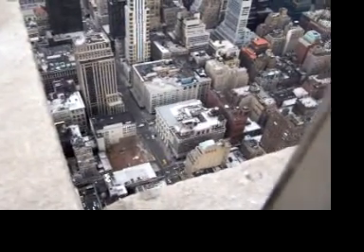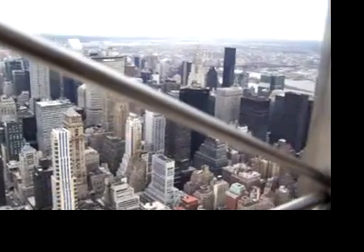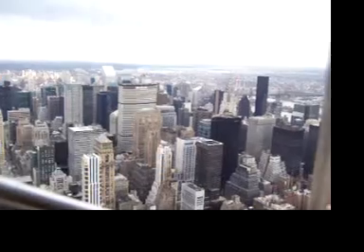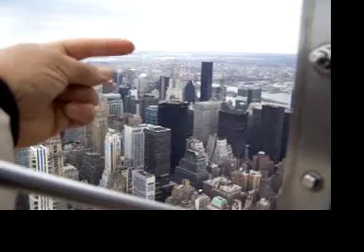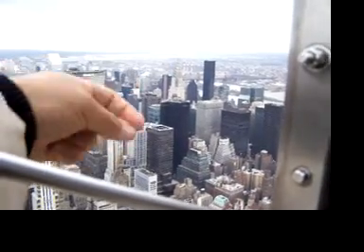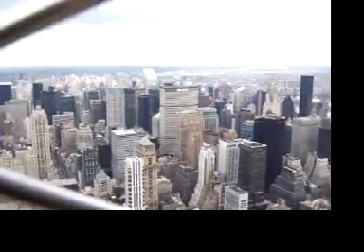This is a view from up here on the Empire State Building. Right there in the middle with the point is the world-famous Chrysler Building. That's where King Kong first climbed up when they first filmed the movie, before the Empire State Building was even around.